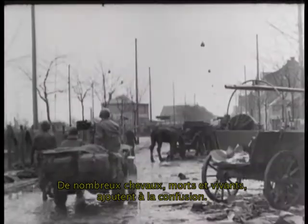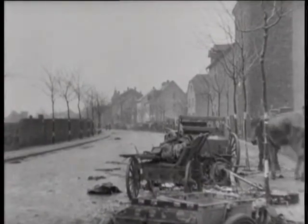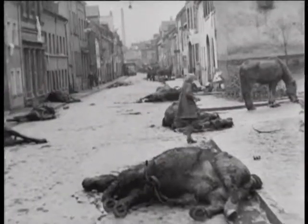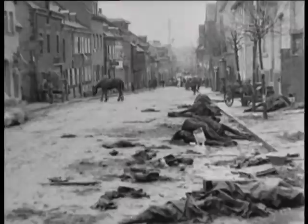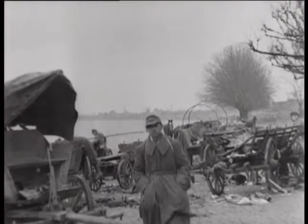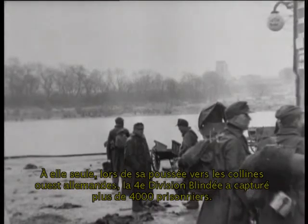A preponderance of horses, dead and alive, adds to the scene of confusion at the Rhine bank, where Nazi stragglers wait to be moved to prisoner cages. The 4th Armored alone captures more than 4,000 prisoners in its drive through the West German hills.